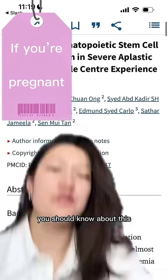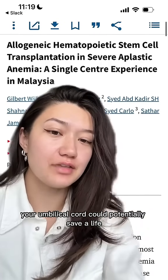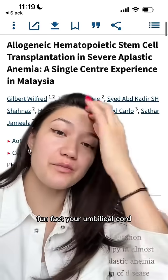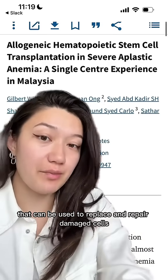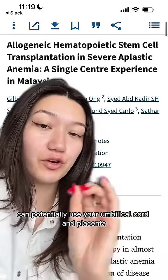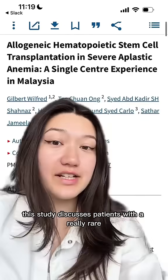If you're currently pregnant, you should know about this. Essentially, what this study is saying is that your umbilical cord could potentially save a life, and unfortunately most umbilical cords just get thrown away. Fun fact: your umbilical cord and placenta are really rich with stem cells, which are basically like blank cells that can be used to replace and repair damaged cells. So your baby or other family members can potentially use your umbilical cord and placenta one day to help treat disease in the family.